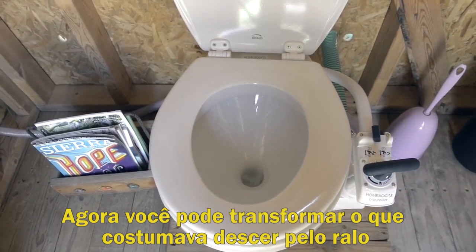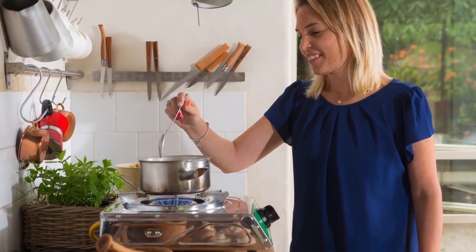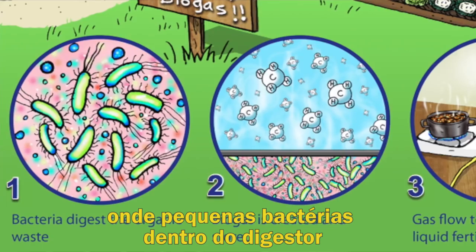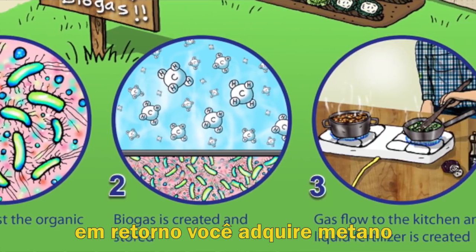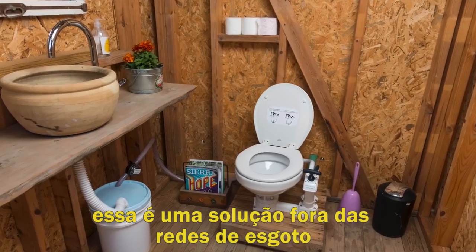Now you can turn what you're used to flushing down the drain into a renewable source of free cooking gas. The toilet connects directly to the Home Biogas Appliance, where tiny bacteria inside the digester work to break down your waste. In return, you'll get methane that you can use for cooking.